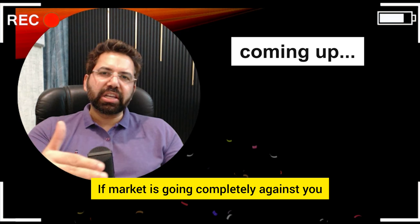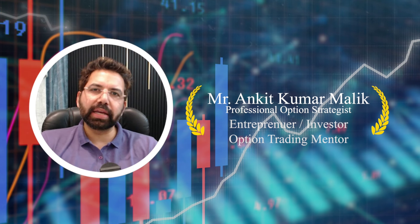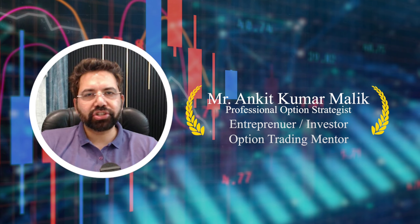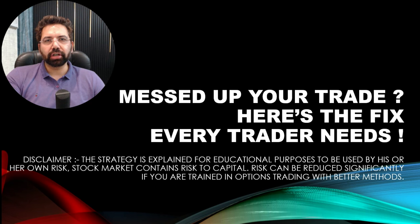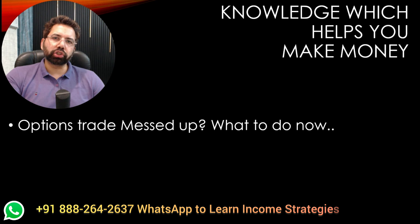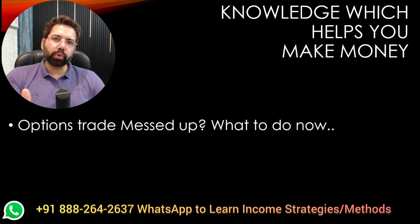Hi everybody. Welcome to the need of the hour video. If you've been trading options lately, market has been absolutely volatile and ruthless. I assume a lot of traders must have messed up their trade completely. So I'm here to help. I'm going to give you the top fixes which one can definitely consider for a trade repair. Trade going wrong is a part of the business. It's your job to turn your trade which is wrong and convert it back into profit.